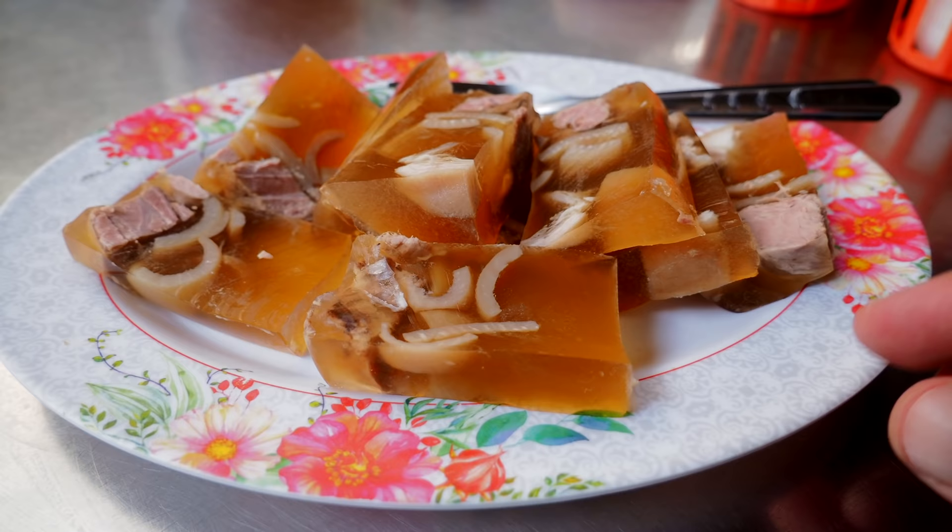This is going to come across as really, really rude, but this actually looks like dog food. Look at the jiggle on that. It does, doesn't it? It looks like a tin of dog food.